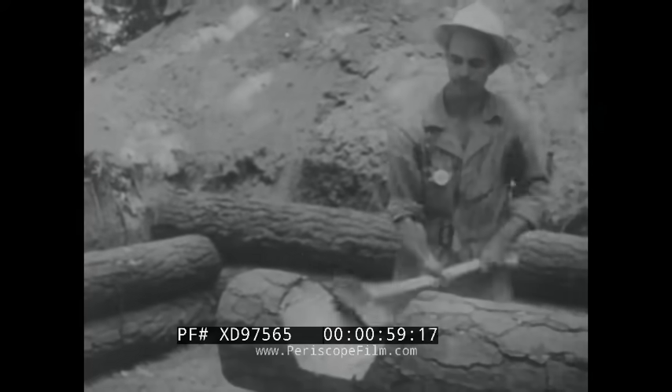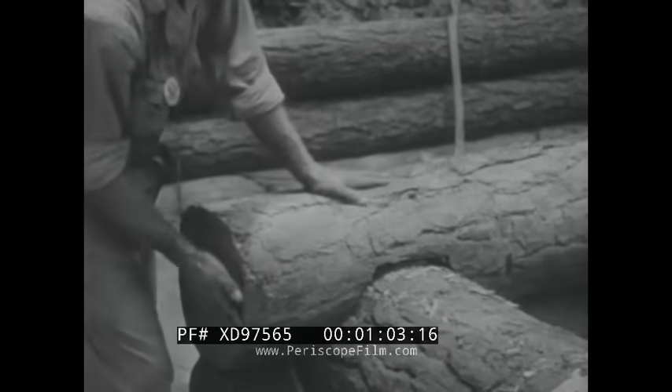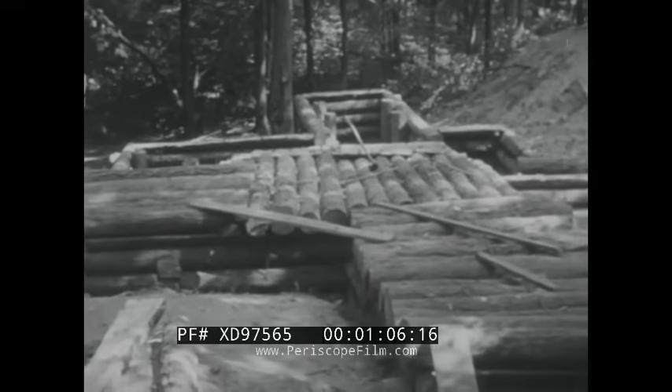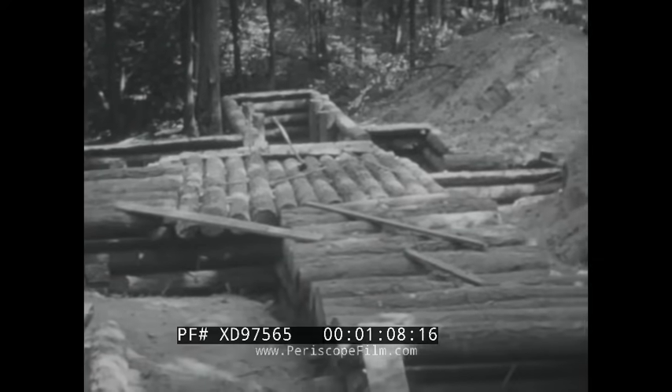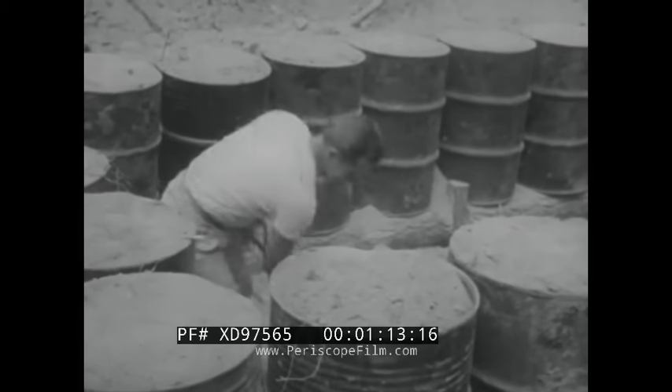A total of six bunkers are built. They are two types with three designs of each type. All are similar except for size and extent. While one type has log walls, the second utilizes earth-filled oil drums for its lower walls.